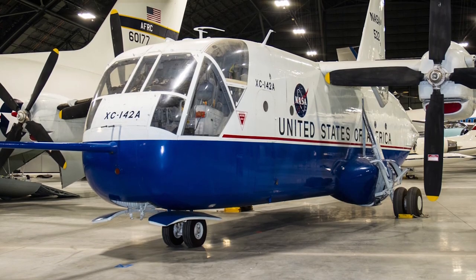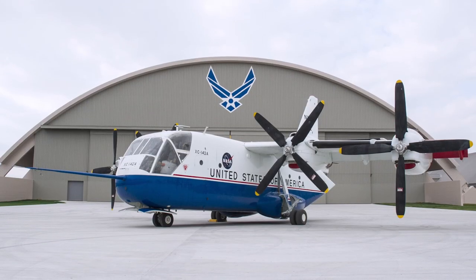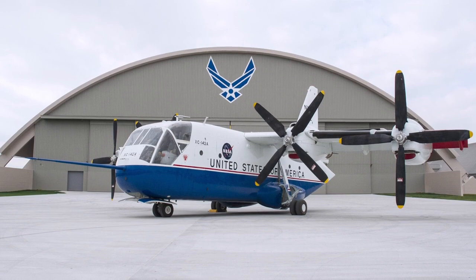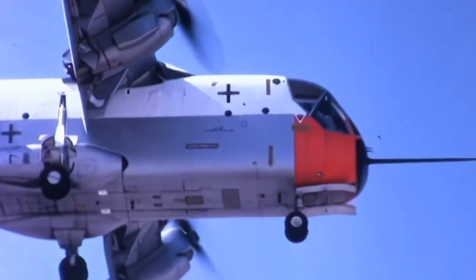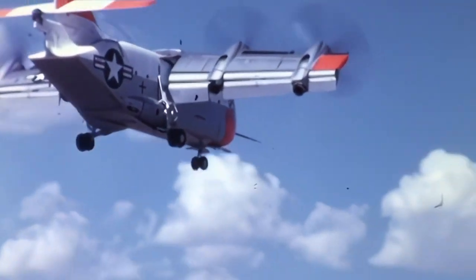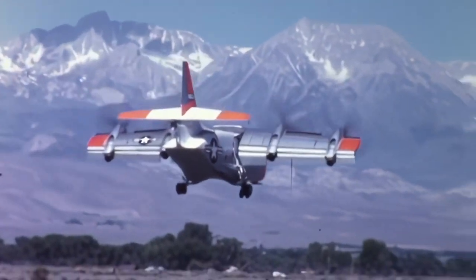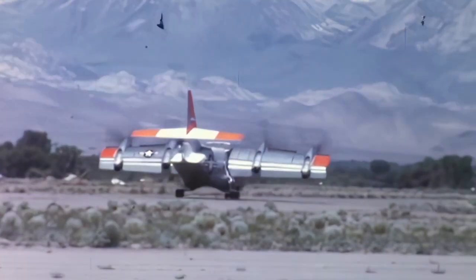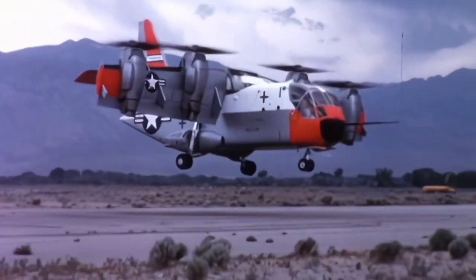The only remaining XC-142, No. 2, is currently on display at the Air Force Museum at Wright-Patterson Air Force Base near Dayton, Ohio. Despite its overall success, the XC-142 did not gather enough interest from the market to keep the project alive, and it was concluded that the program did not contribute enough in terms of technology. However, it is said that if the mechanical problems were solved, the XC-142 would have soon achieved operational status.